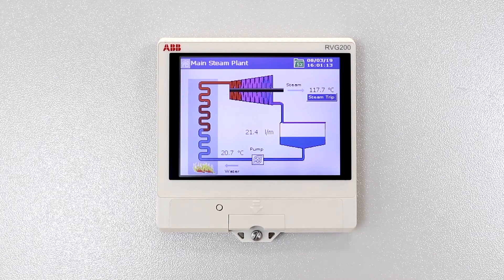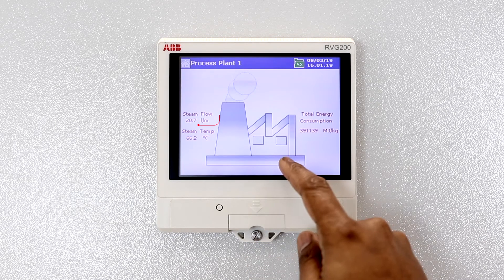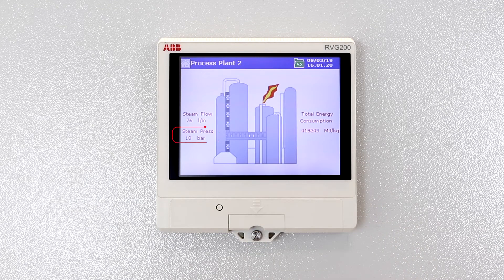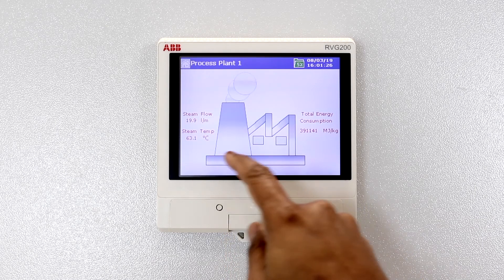This example depicts a centralised boiler house supplying heat energy to various processes in a plant. By taking a measurement of the steam flow and temperature or pressure for each of the individual processes, their true energy consumption and associated cost can be monitored.